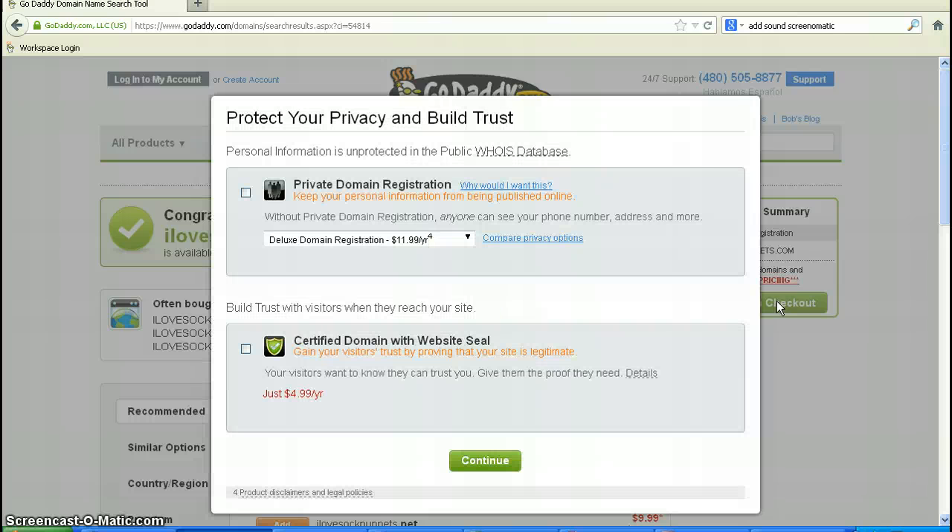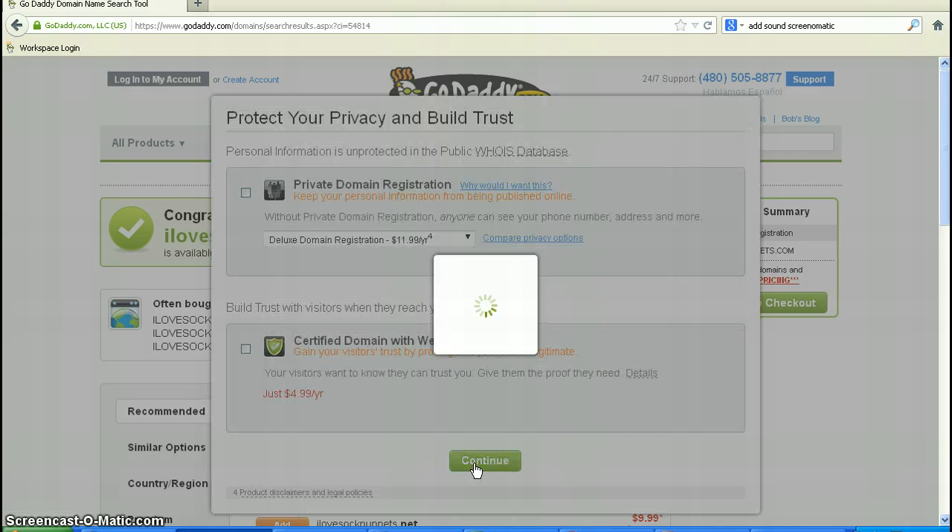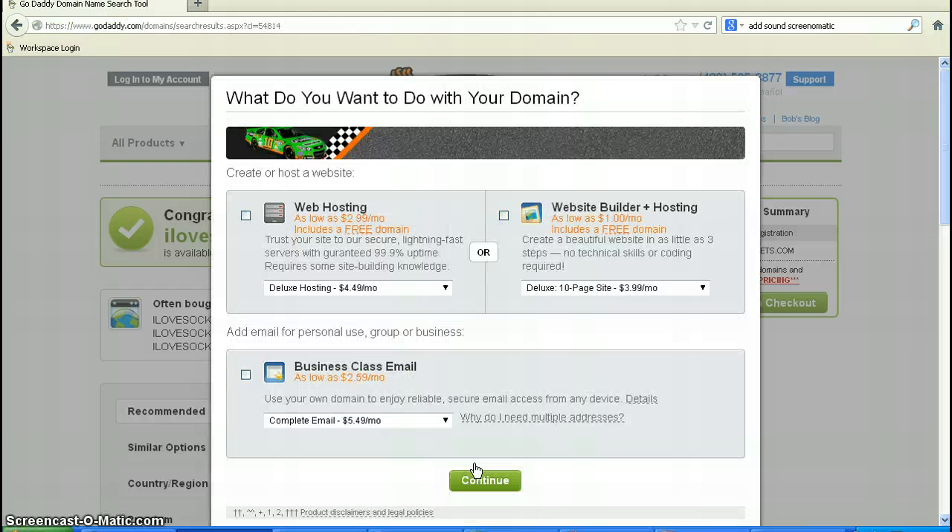Right now we're just reserving a domain name. Private domain name registration is an extra $12 a year — to me, I don't care who knows if I own it. And then there's a certified domain name with a seal. I don't really see a lot of use for that either. Just give me my domain name, so let's just keep going.